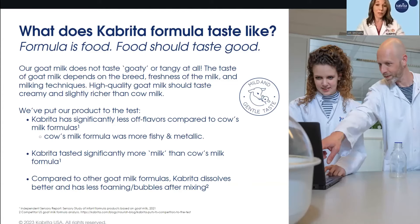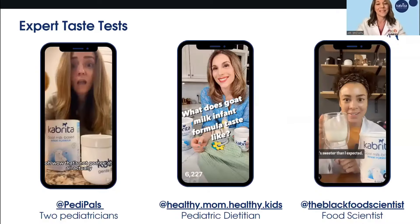A lot of people wonder what this tastes like and have a perception that it's going to taste goaty. I participated in a taste test and we actually did a TikTok challenge where several medical experts did a taste test, which was super fun. I will tell you that it's actually very creamy and it tastes like milk. Studies on taste tests show it has fewer off-flavors than cow milk-based infant formula. From personal experience, it dissolves really well and is not foamy when mixed. And everybody universally loved it.